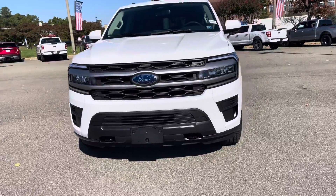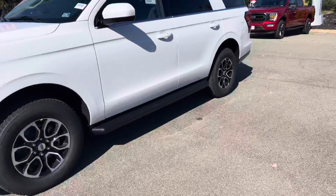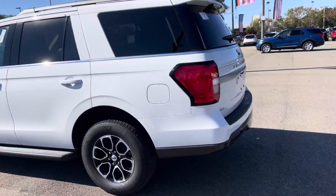All right my friend, here it is — 2022 Expedition, four-wheel drive, XLT with an upgraded tow package.